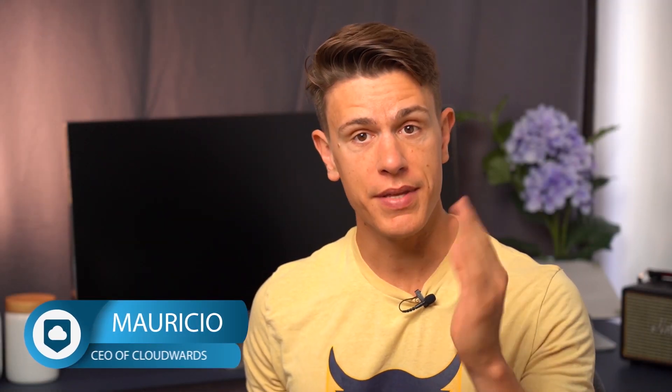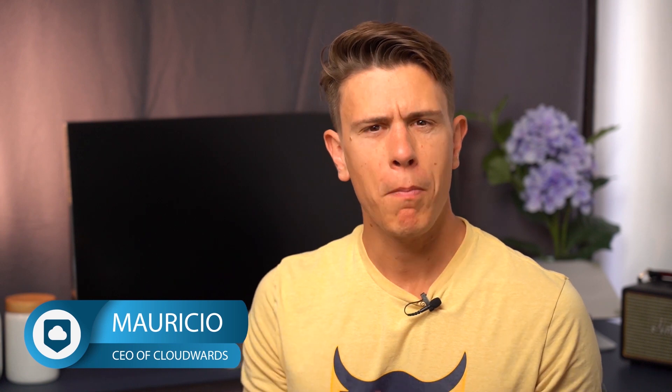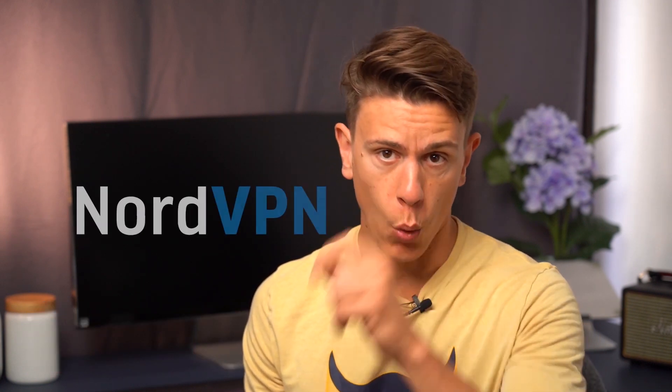Hello and welcome back to CloudWoods.net, my name is Mauricio and in this video we are going to look at what might be the most popular VPN in the world, NordVPN. There have been a lot of changes to the service, so make sure to stick around to learn all about them in this updated NordVPN review.